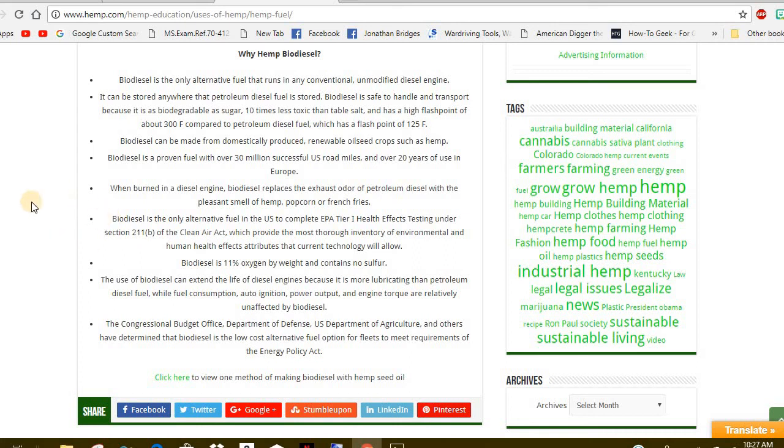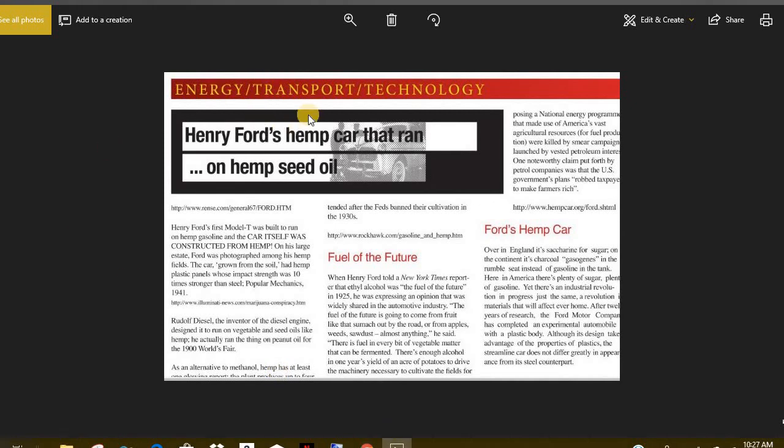She will absorb the good energies from your body, which will feed her. I recommend everybody do that. I just wanted to introduce this to everyone — Henry Ford's hemp car. Y'all have a good day.